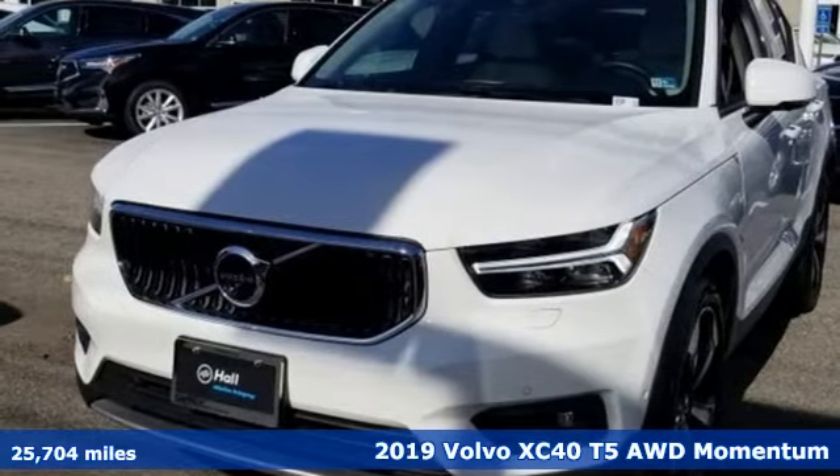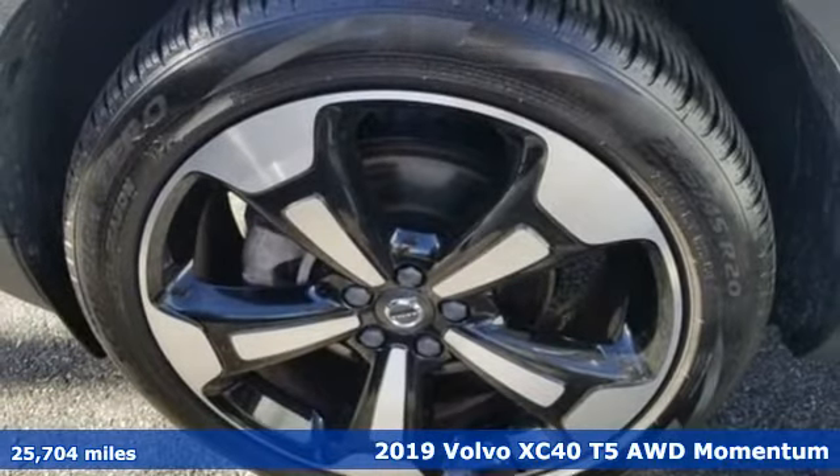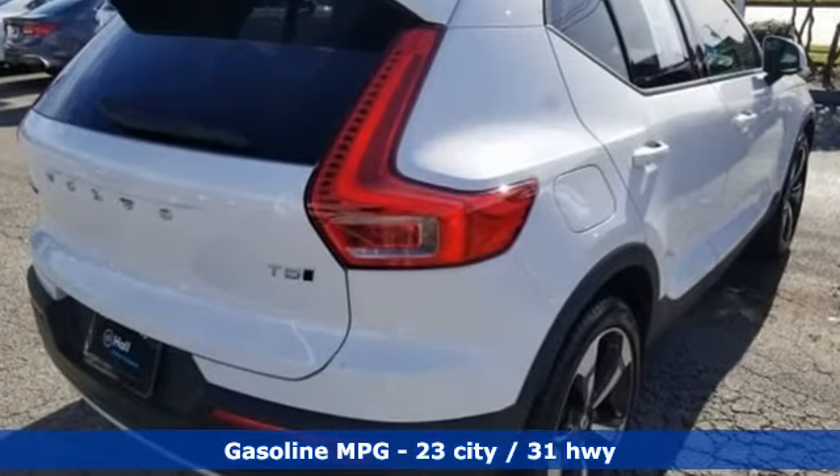It's a 2019 Volvo XC40. It's small enough to take on the city with gusto and big enough to hold your friends and all the things they bring with them. You'll look forward to every drive with features like these.